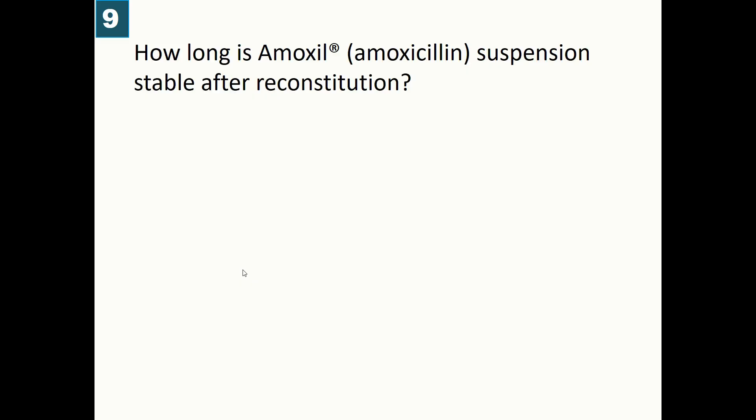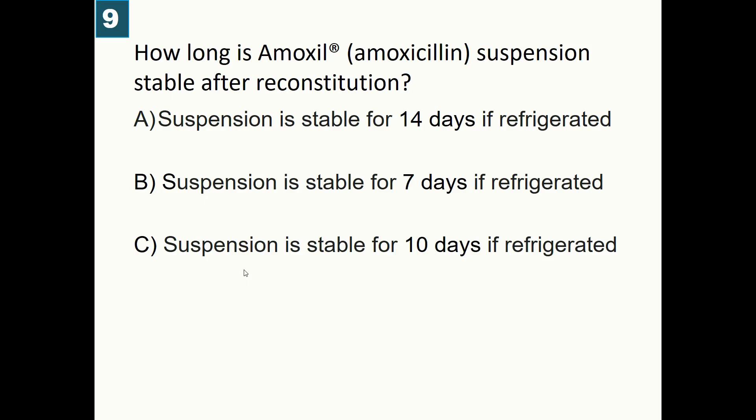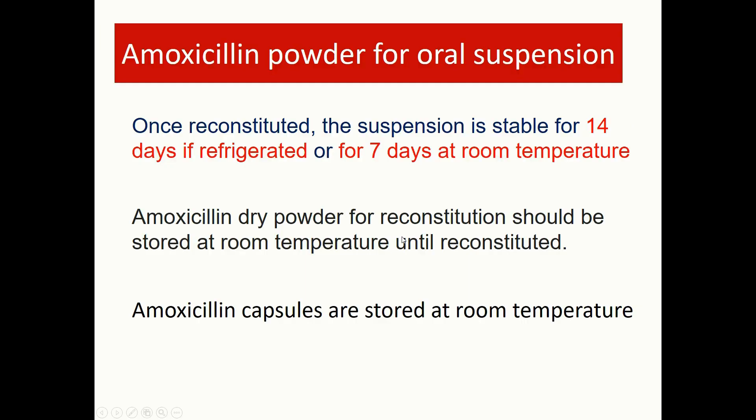How long is amoxicillin suspension stable after reconstitution? A) 14 days if refrigerated, B) 7 days if refrigerated, C) 10 days if refrigerated, D) Stable at room temperature. Correct answer: 14 days if refrigerated; however, at room temperature it can remain stable for a maximum of 7 days. Amoxicillin dry powder for reconstitution should be stored at room temperature until reconstituted.